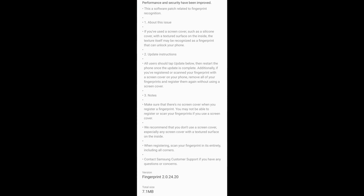All users should tap update and restart the phone once the update is registered. If you registered your fingerprint with a screen cover on, remove all fingerprints and register them again without using a screen cover. Make sure there's no screen cover when you register a fingerprint — you may not be able to register properly with one on. The update is very small at 7.1 megabytes.